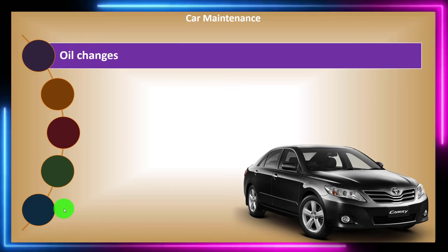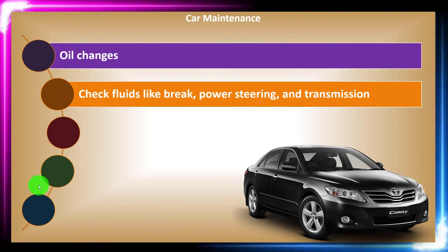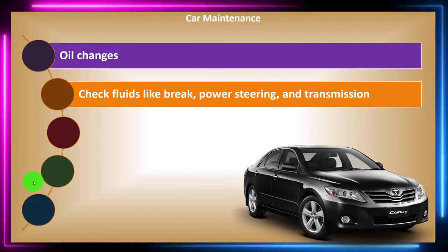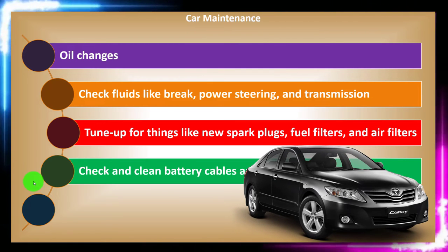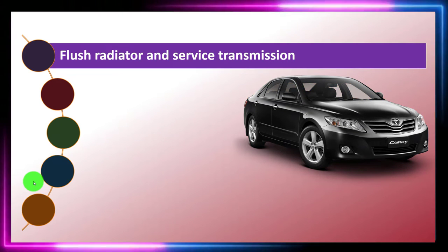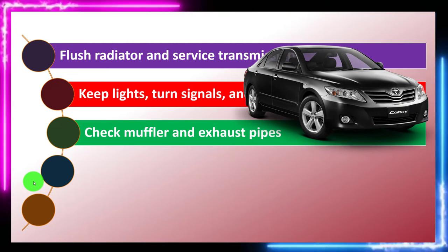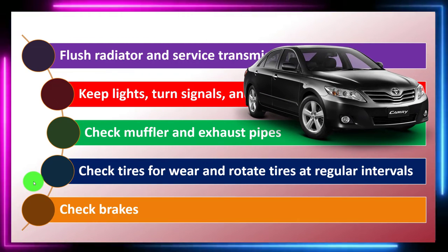For car maintenance, you've got oil changes and checking fluids like brake, power steering, and transmission. Tune-ups include new spark plugs, fuel filters, and air filters. Also: check and clean battery cables and terminals; check spark plug wires; flush the radiator and service transmission; keep lights, turn signals, and horn in good working order; check muffler and exhaust pipes; check tires for wear and rotate at regular intervals.